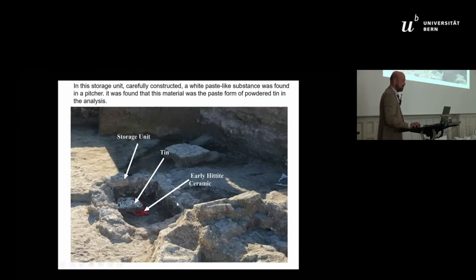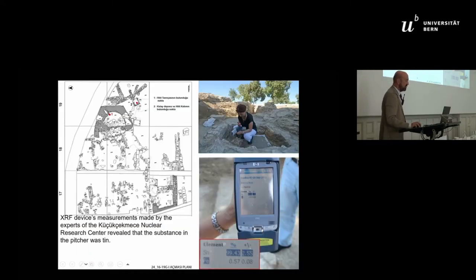You see the same storage area from a different point of view. In this drawing, number one shows where we encountered the goddess, and number two shows where we found the tin.